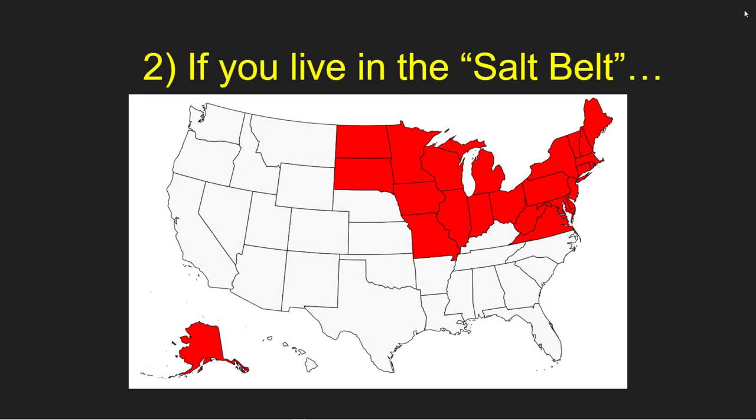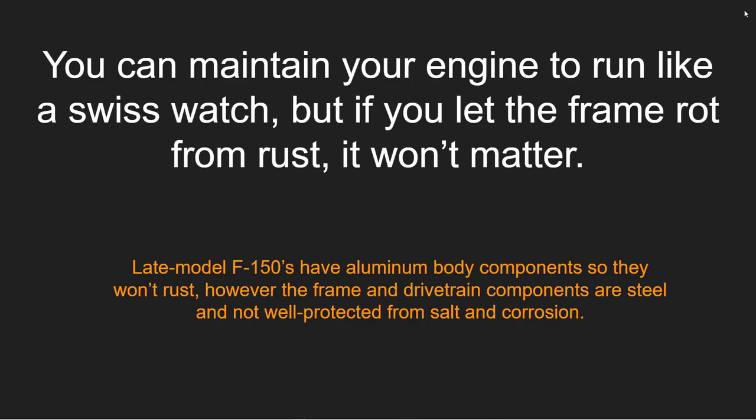Step number two to get to 300,000 miles: if you live in the salt belt — those states in the U.S. outlined in red that use salt on roads during winter to control ice — this applies to you. This also covers Canadian provinces, especially the lower end where temperatures don't get too cold and salt can actually work on the roads. You can maintain your engine to run like a Swiss watch, but if you let the frame rot from rust, it just won't matter.